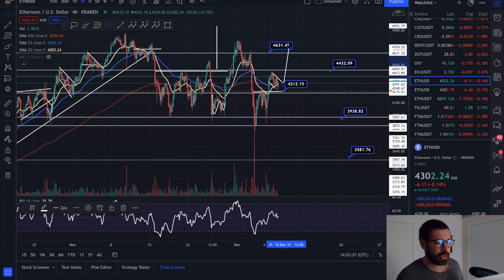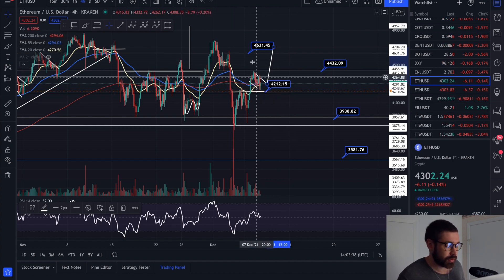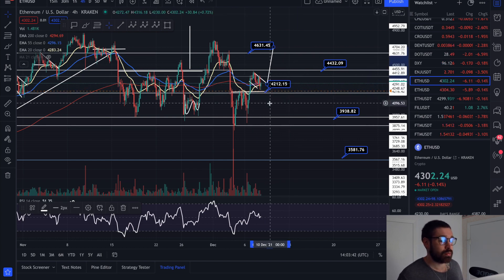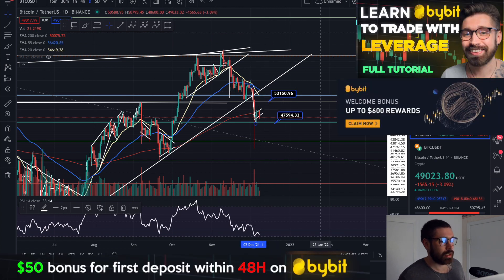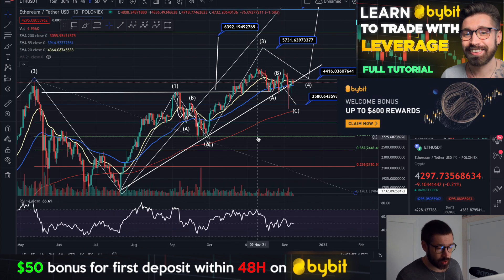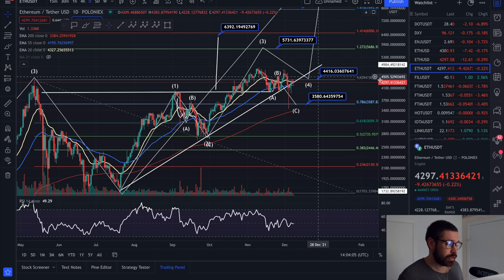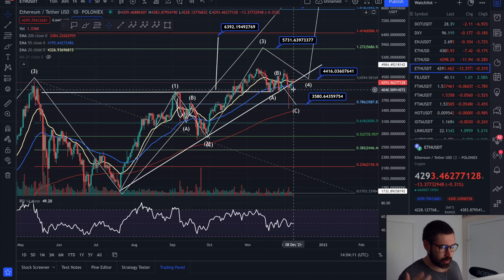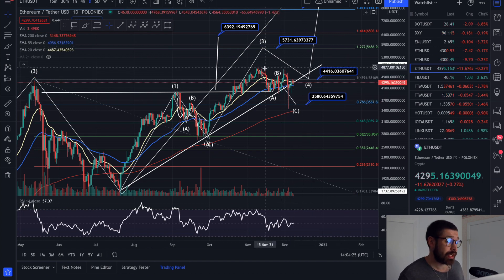Let's hop over to Ethereum on the four-hour timeframe. We broke out of that double bottom and now have a bull flag pattern. If we hold 4212 and start to break the bull flag, that's going to take Matic with it and we'll see continuation. If we lose that support level, I'd target 3938. The bulls are really strong for both Matic and Ethereum right now, holding the trend line and the 55 EMA. We're still under 4416, so I think a breakout is coming within the next 24 to 48 hours. If we lose the trend line and the 55, I'd then target 3580.